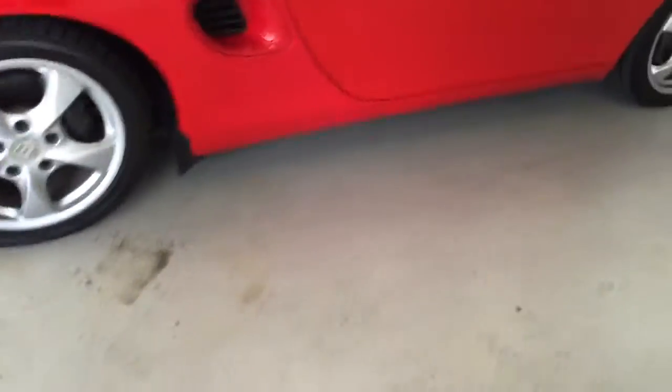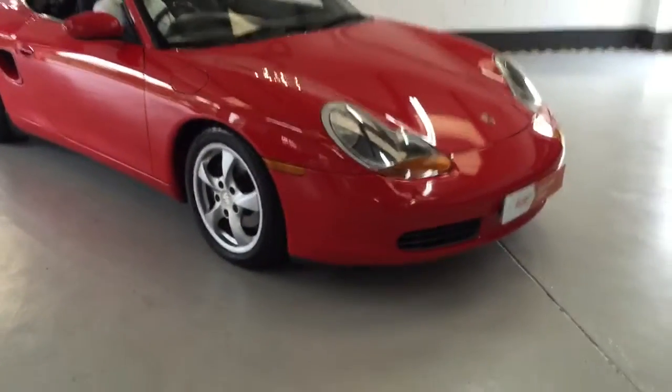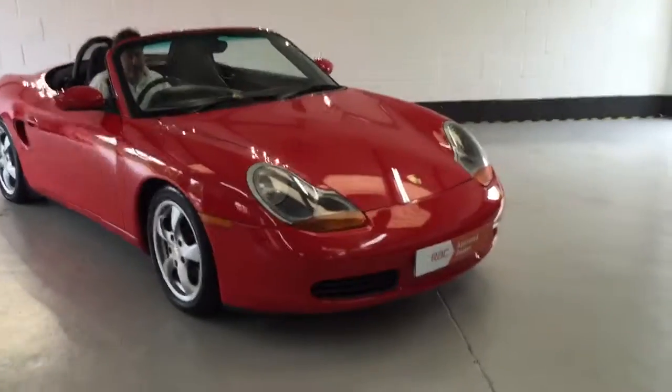Beautiful Boxster engine as well, and the car has full service history. The alloys are all in very nice condition all the way around. There is the odd scuff mark on them, but we are refurbishing the alloys on this vehicle.